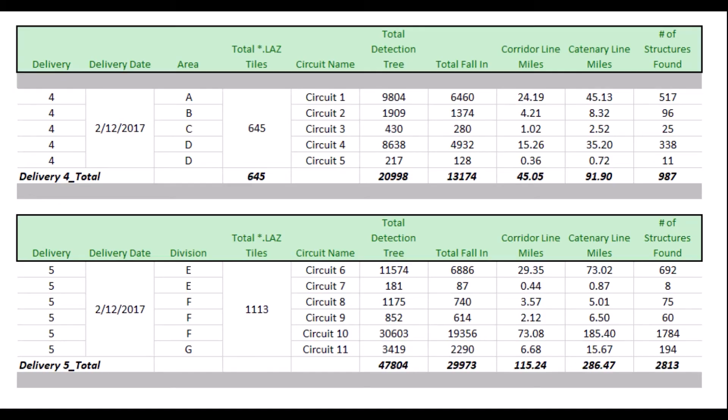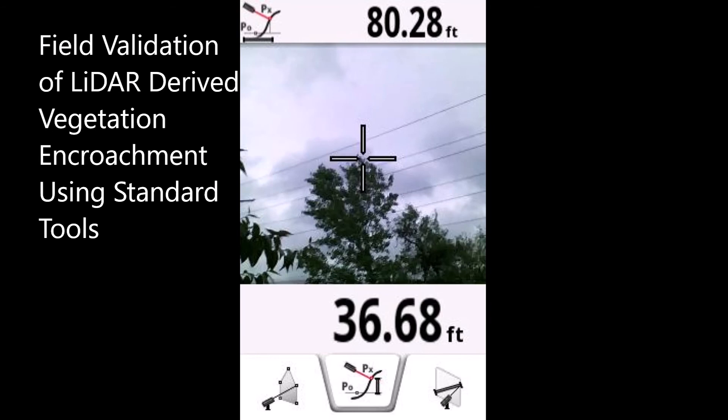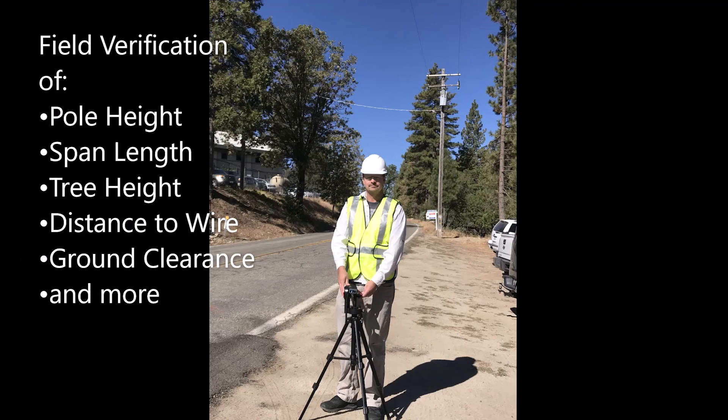We believe quality is a continuous process. We use automated quality tools and checklists throughout every project. We monitor and report the quality of data and results for each batch of data, and we have proven our system with ground truth field validation using standard tools.